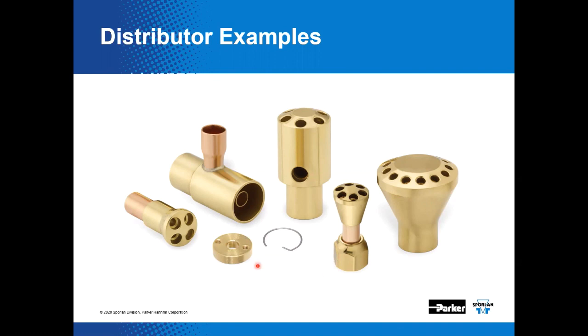Sporlin distributors are available with sweat and flare-style connections. We also have side connection versions available for defrost and hot gas applications. An example of a removable nozzle and the accompanying retainer ring are also on display. This slide also depicts a complementary product used with distributors known as the auxiliary side connector or ASC.